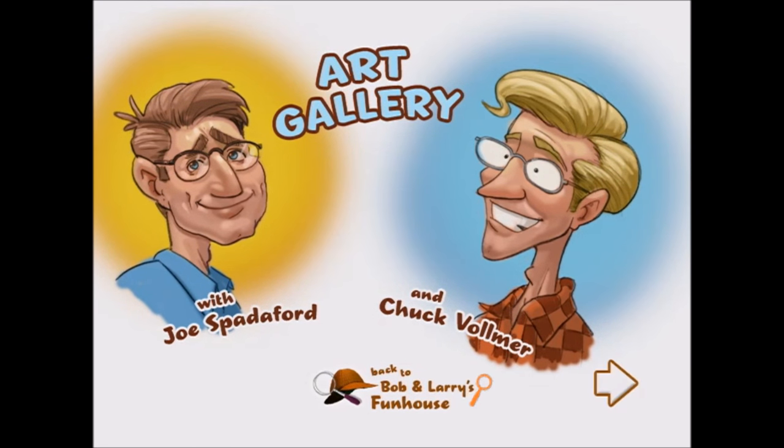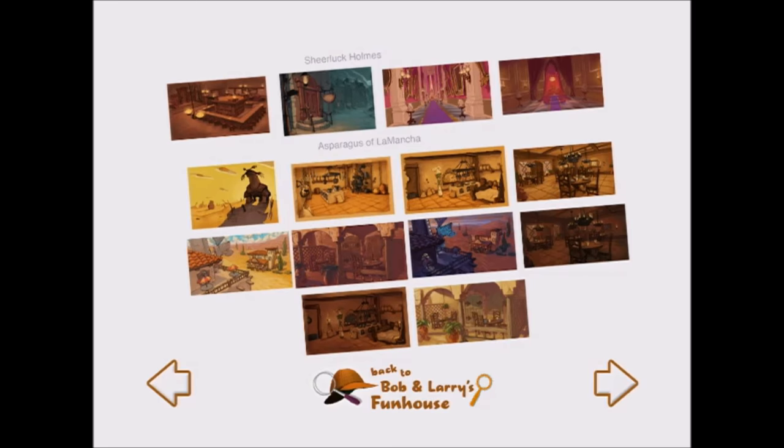Hi, I'm Chuck Vollmer, Senior Concept Artist, and I'm Joe Spadaford, the other concept artist at Big Idea. This is the color...